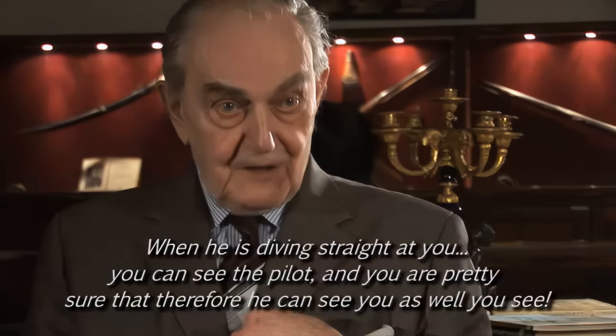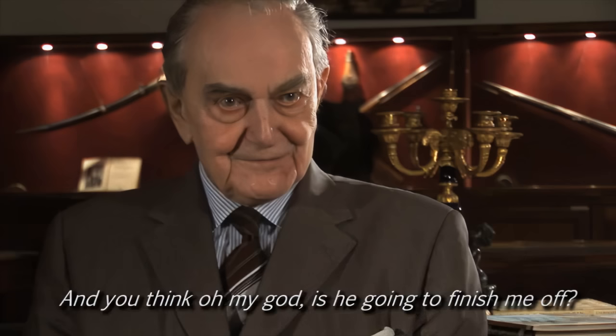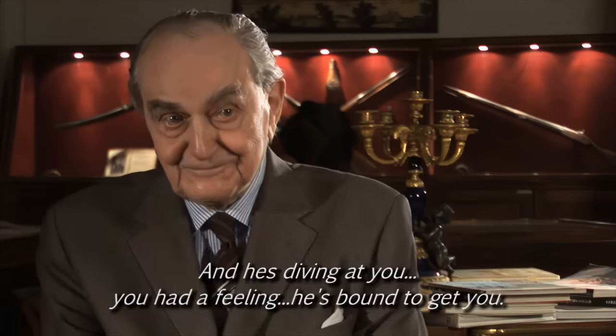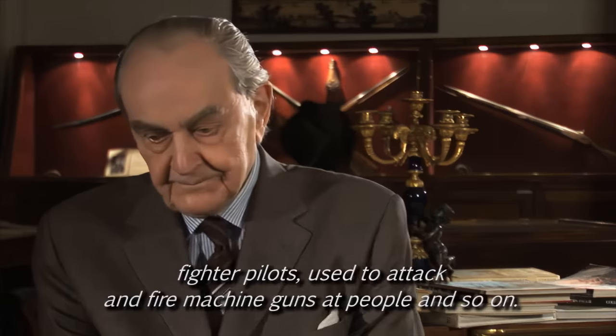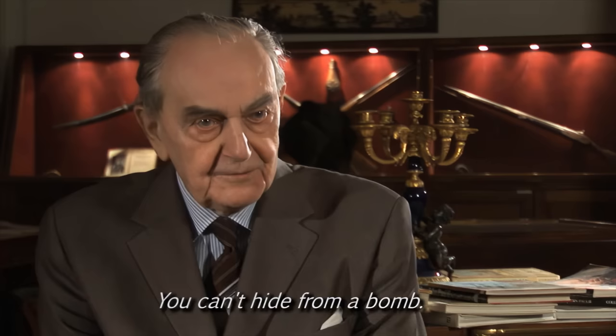When it was diving straight at you, you could see the pilot, and you were pretty sure that therefore he could see you as well. And you're thinking, oh my God, he's finished me off for sure. When he was diving at you, you had a feeling he's bound to get you. Even in the First World War, fighter pilots just attacked and fired machine guns at people. That you can hide from — you can hide behind a wall, a ditch, a tree. You can't hide from a bomb, because a bomb will destroy the wall. And it's really and truly frightening.